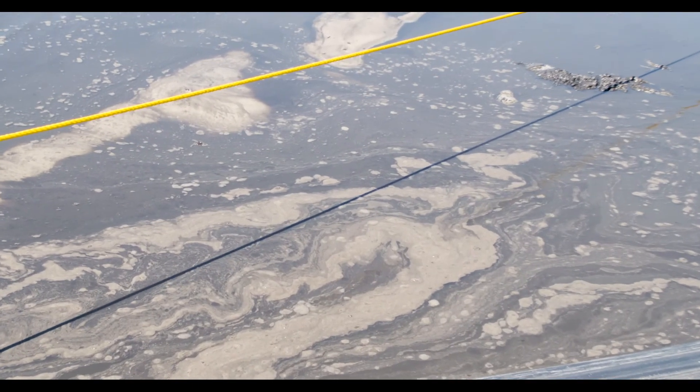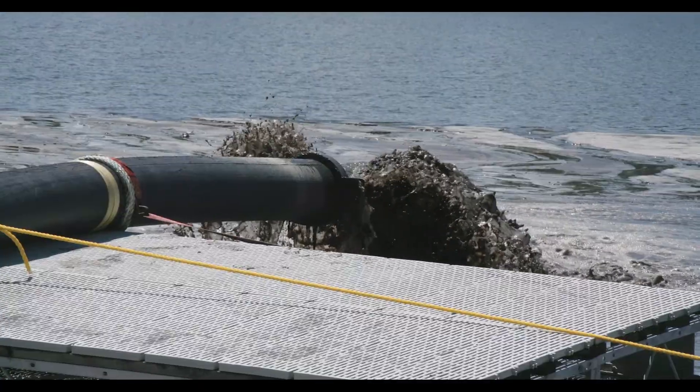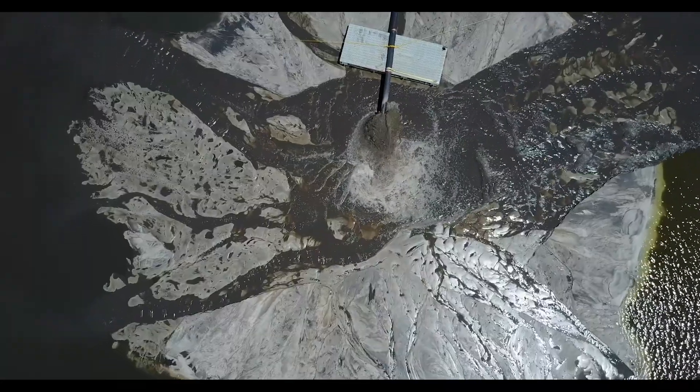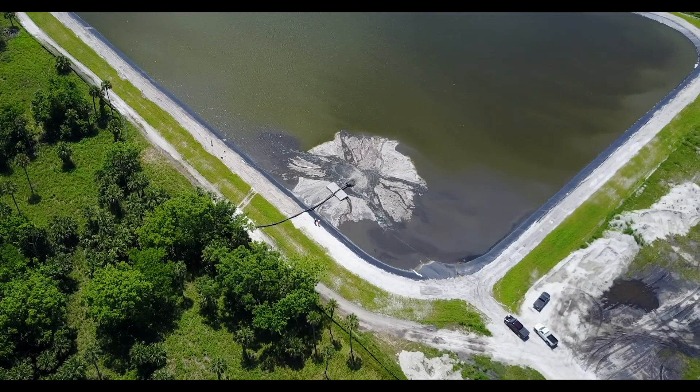The muck in this particular area releases a lot of nitrogen and phosphorus into the water column that contribute to the algae blooms that we've seen throughout the lagoon. We pump it in here, and ultimately what we do is we dry the material enough to get it in a truck and then we haul it away for ultimate disposal.